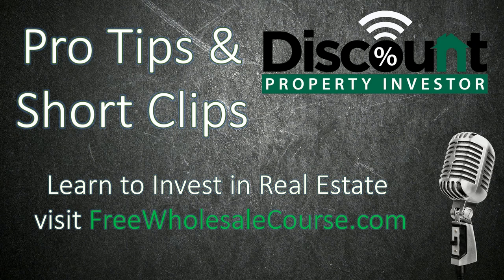Welcome back to the Discount Property Investor podcast. This is a pro tips short clips episode. Right now it's just Mike — I'm driving around in my car actually doing a little driving for dollars. I thought I would just do a quick episode and give you guys a heads up on what I look for when I'm out driving for dollars, as well as some tips about it.